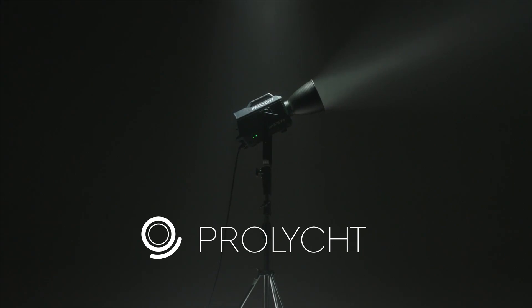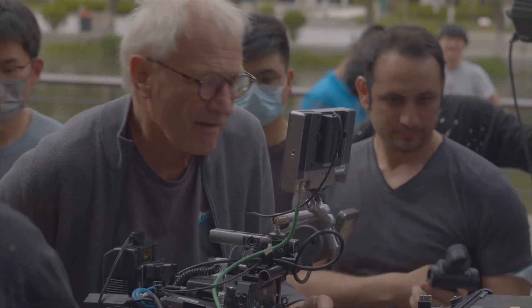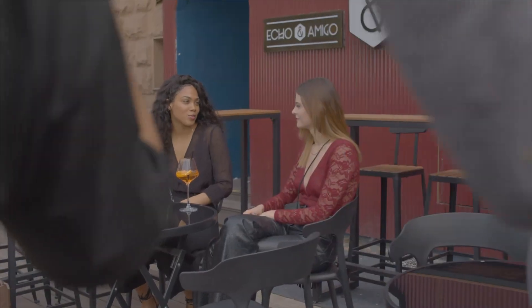I'm a cinematographer. I've been shooting for almost 35 years. I keep continuing to shoot features, movies, and commercials.